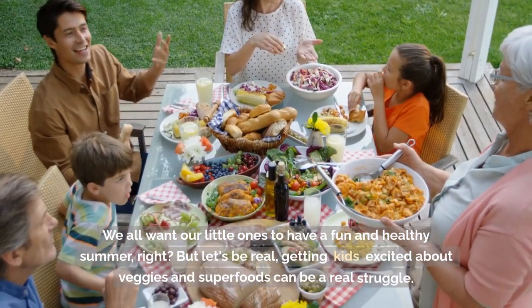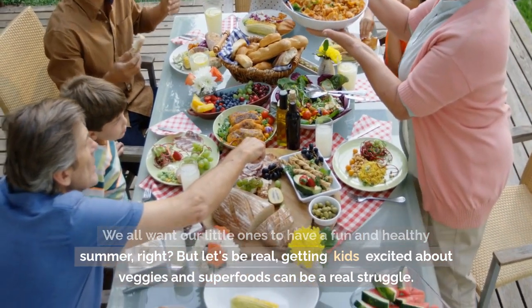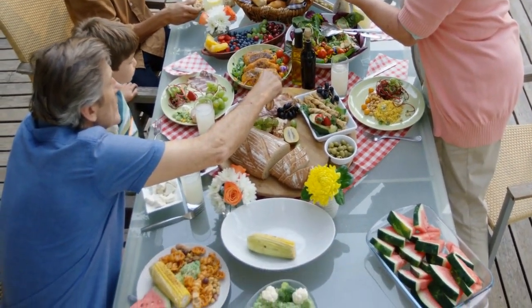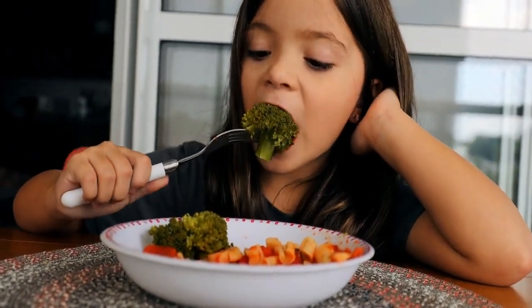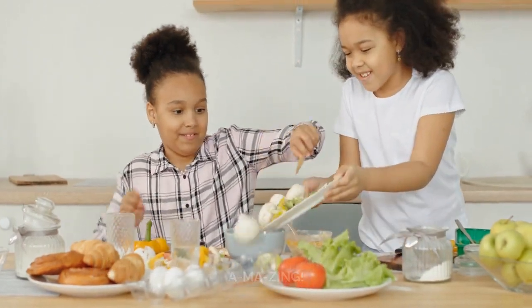We all want our little ones to have a fun and healthy summer, right? But let's be real, getting kids excited about veggies and superfoods can be a real struggle. That's why we're here to show you how to whip up balanced meals that not only pack a nutritious punch but also taste amazing.